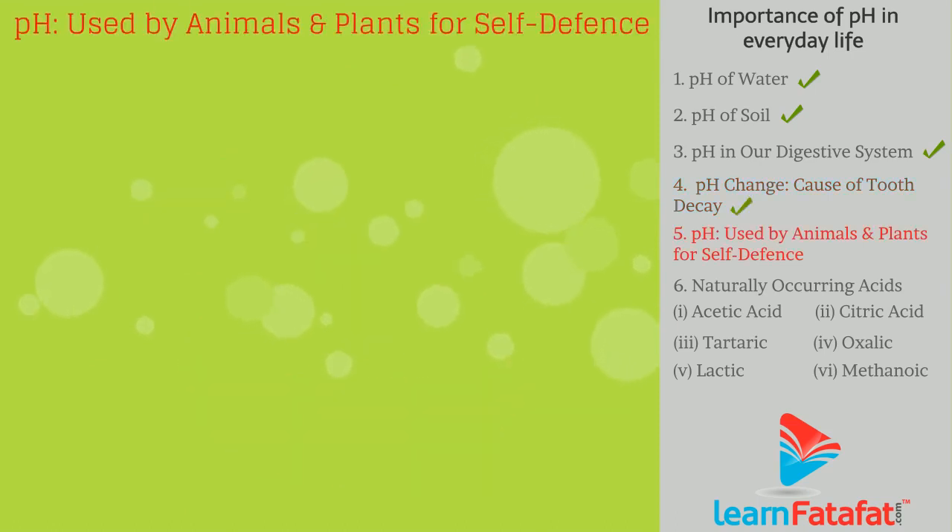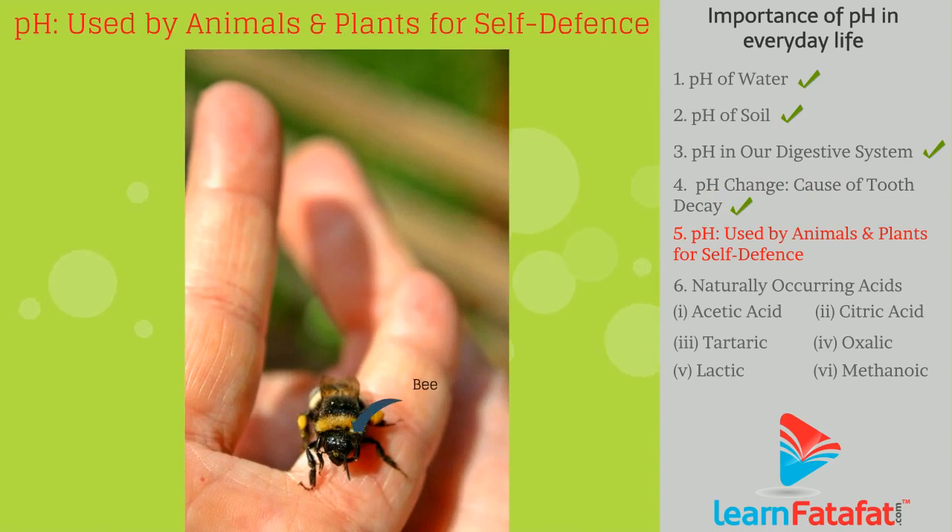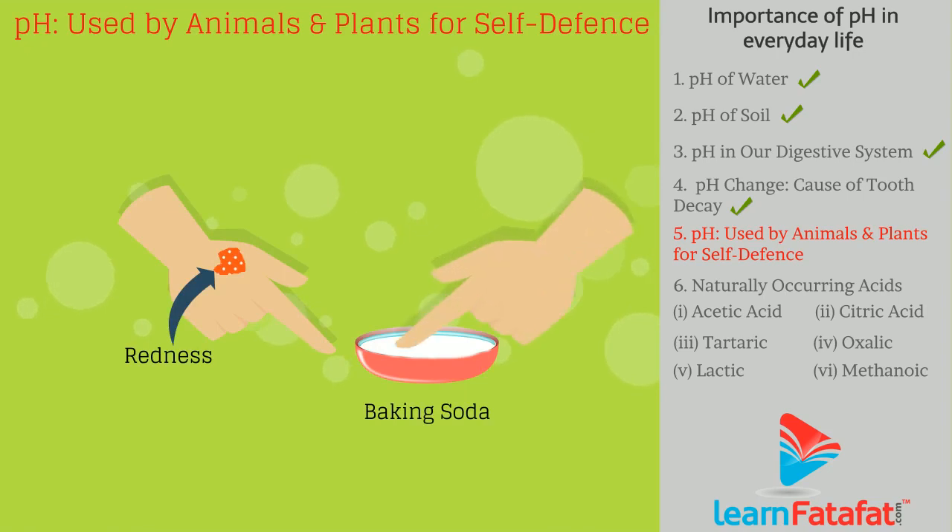pH is used by animals and plants for self-defense. A bee sting leaves an acid that causes pain and irritation. Using baking soda at the stung area gives relief.